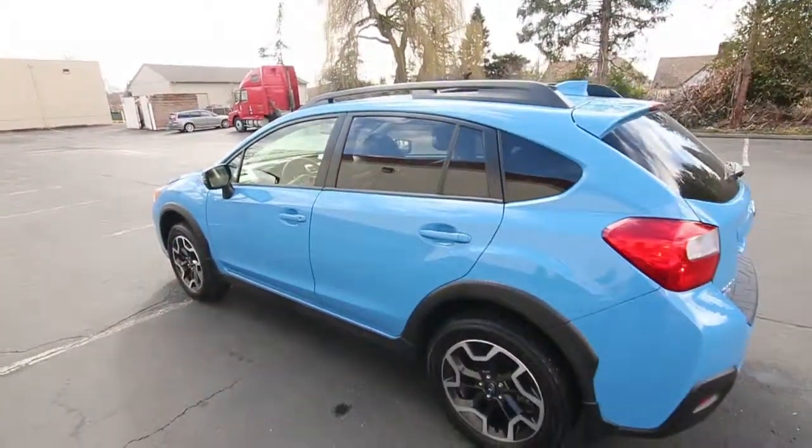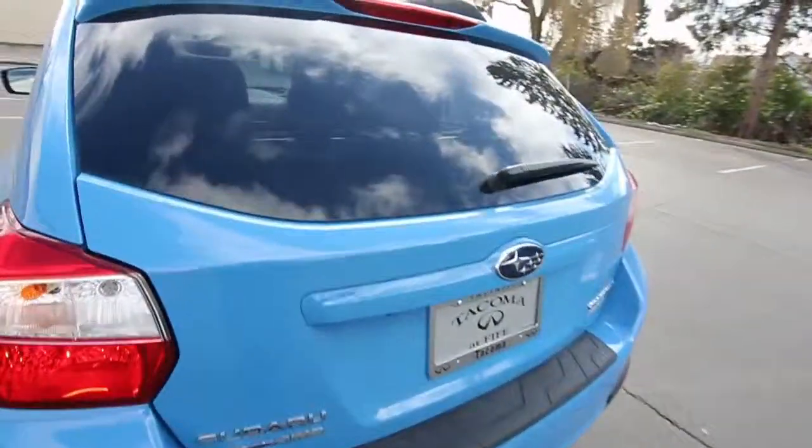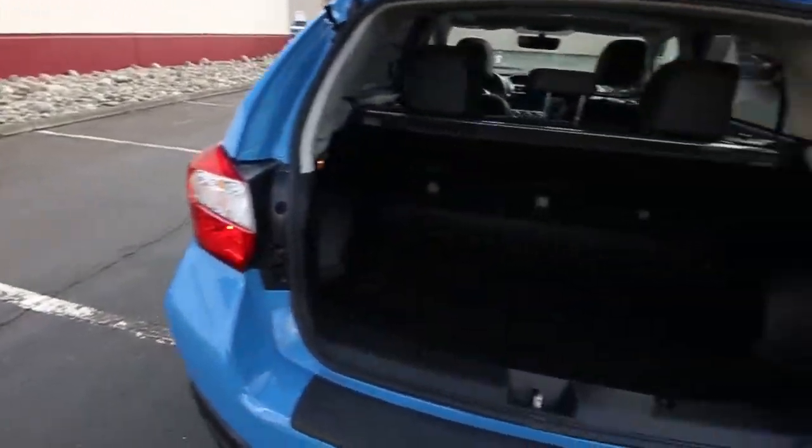All-season floor mats, and really cool color — I love this color, pastel blue. I'm one of the buyers here, and I actually bought this one for our inventory, and one of the things that drew me to this Crosstrek was this really cool color.